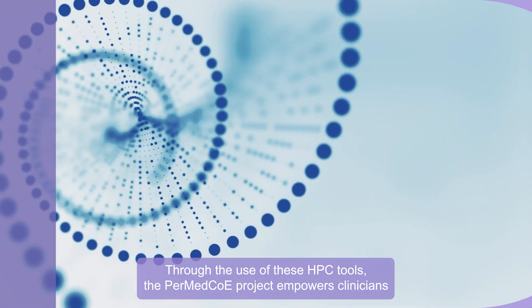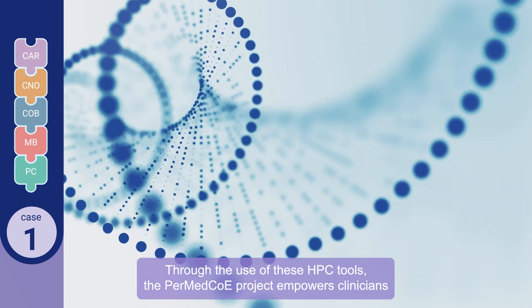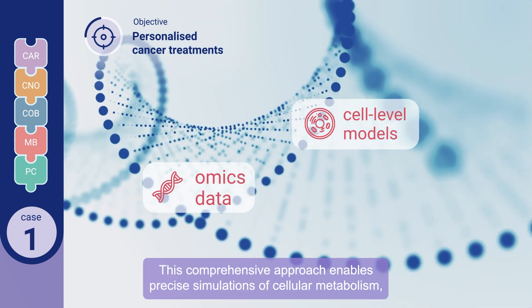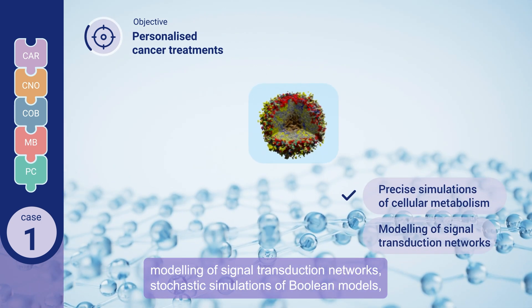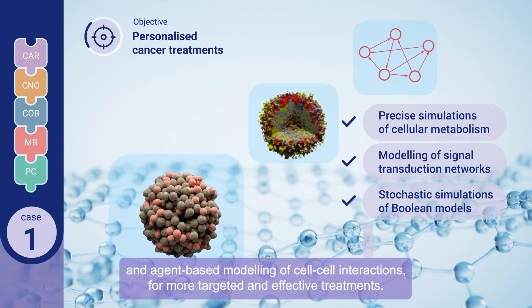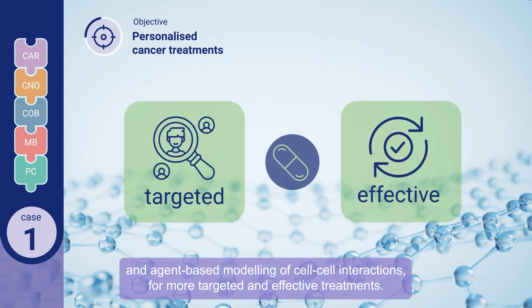Through the use of these HPC tools, the PERMED COE project empowers clinicians to propose personalized cancer treatments based on omics data and cell-level models. This comprehensive approach enables precise simulations of cellular metabolism, modeling of signal transduction networks, stochastic simulations of boolean models, and agent-based modeling of cell-cell interactions, for more targeted and effective treatments.